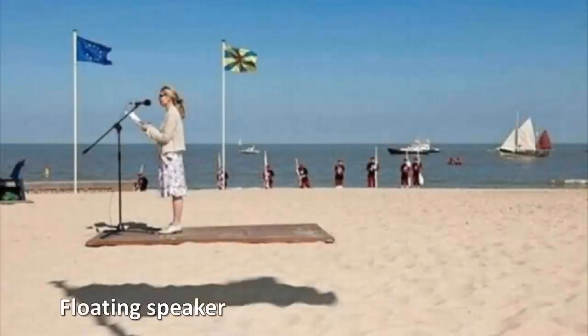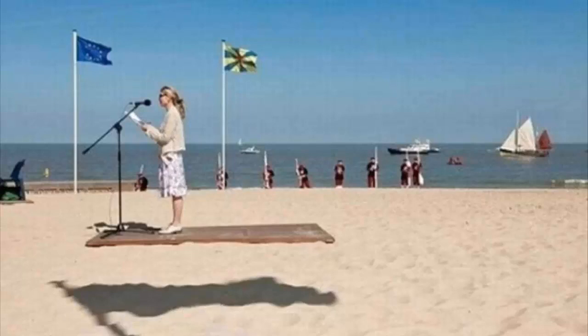Floating speaker. This photograph taken on the beach seems to show a speaker on a floating platform, no doubt down to our brain interpreting the shadow of a flag blowing in the wind as the shadow of the speaker's platform and microphone instead. Another classic illusion caused by our brains trying to decipher the scene before us.